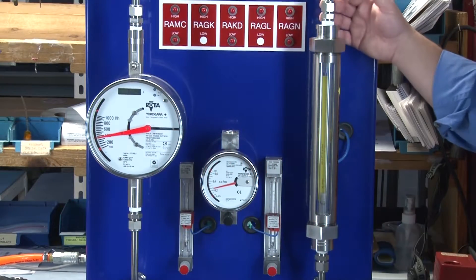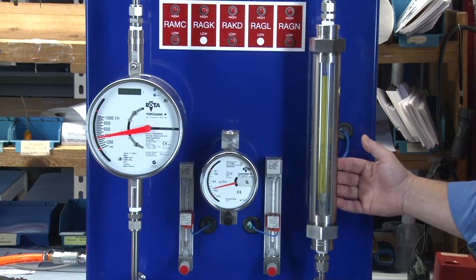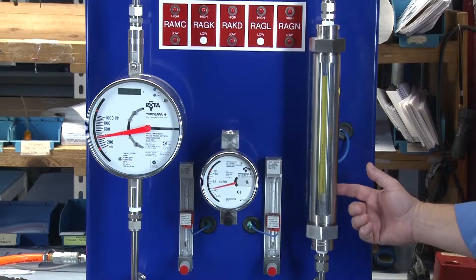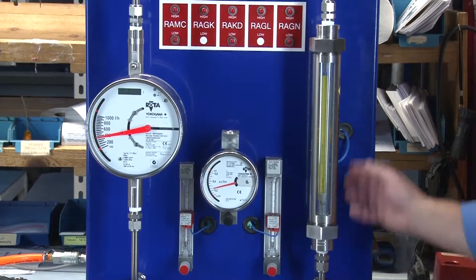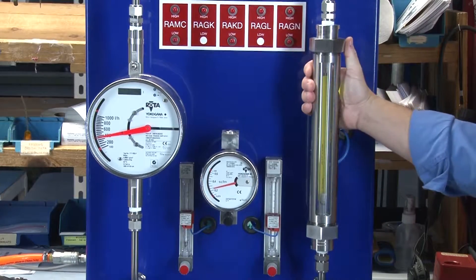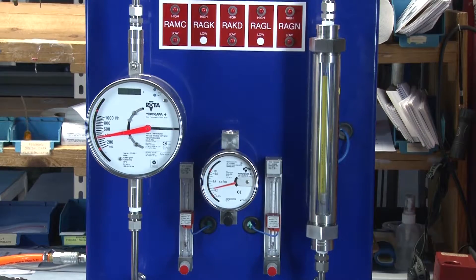Here is the RAGN. It is the largest of our glass rotameters, also rated to 230 psi and 200 degrees Fahrenheit. It has 3/16th stainless steel connections and a protective shield. The RAGN has a flow range of 10 gallons per minute liquid and 95 SCFM of gas.